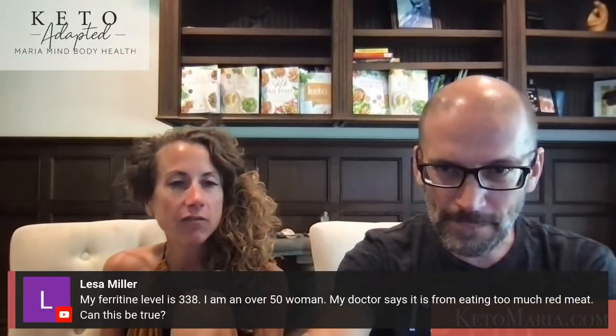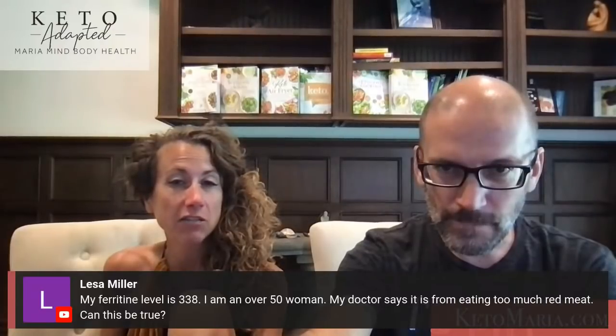The ferritin could be high for a couple of reasons — I would actually give blood to lower it.